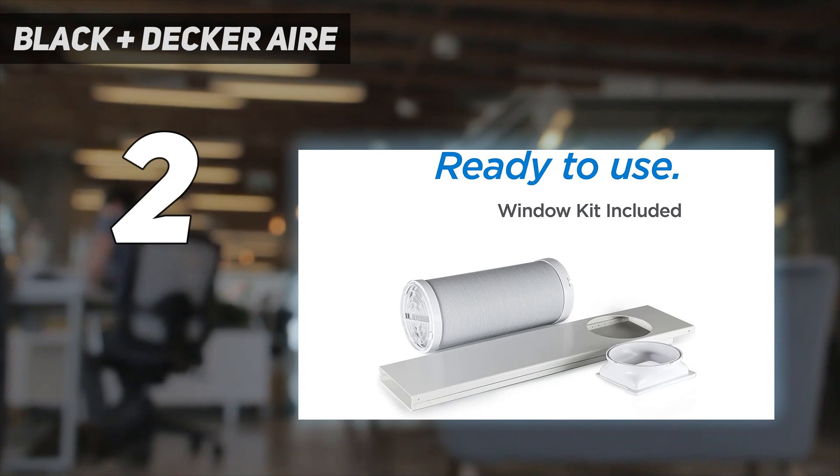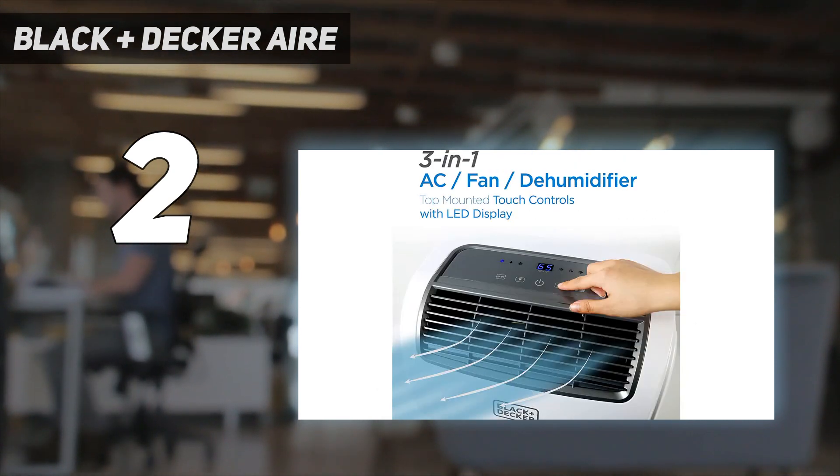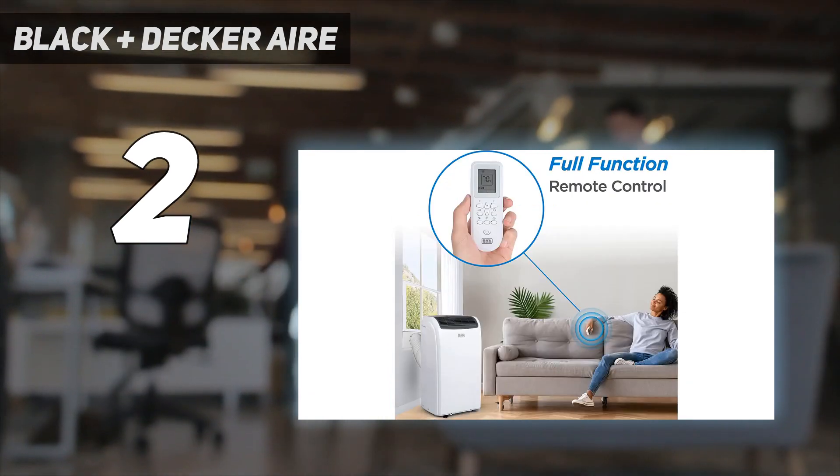Plus, its bucket-less design evaporates condensation from the air conditioner, meaning maintenance couldn't be simpler. Pretty much the only thing you need to do regularly is clean the filter about twice a month.